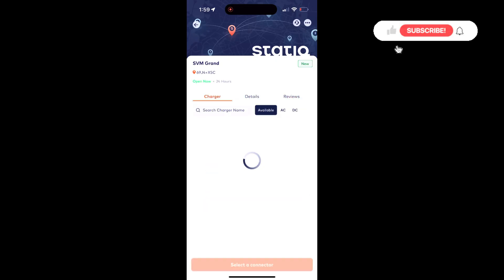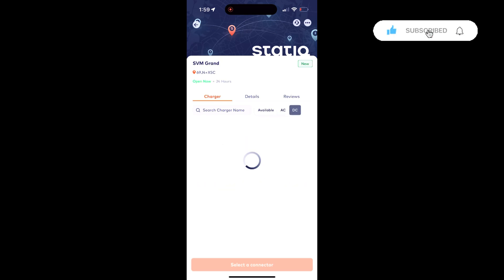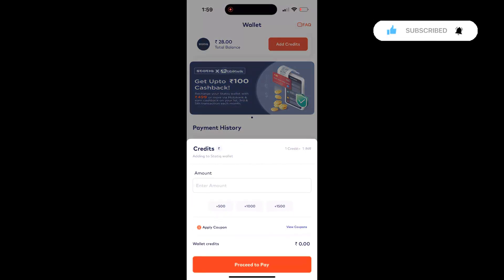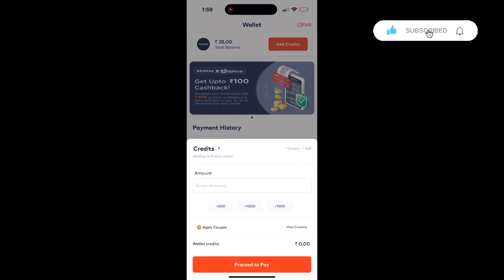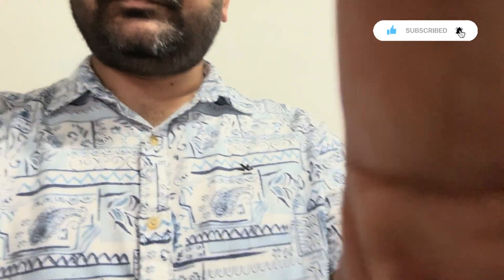You can select any of the available chargers, connect to your car when you're there, and start the charger from the app itself. The only thing to make sure is that you have adequate balance in your wallet. You can add credits like this and then proceed for the trip.